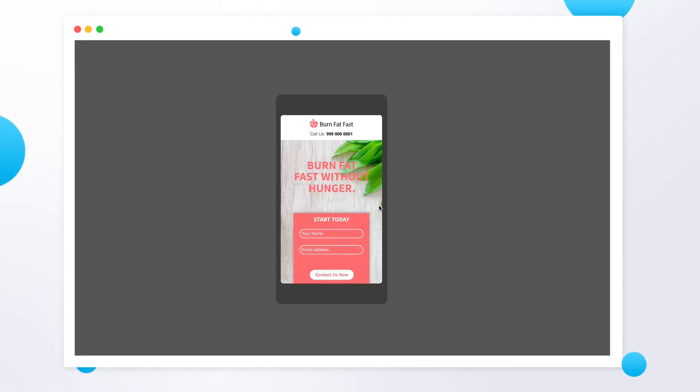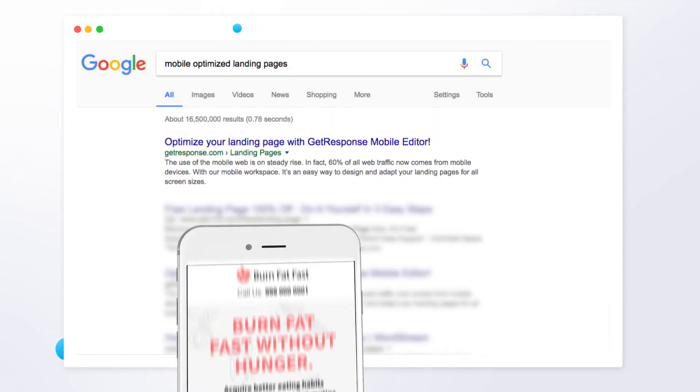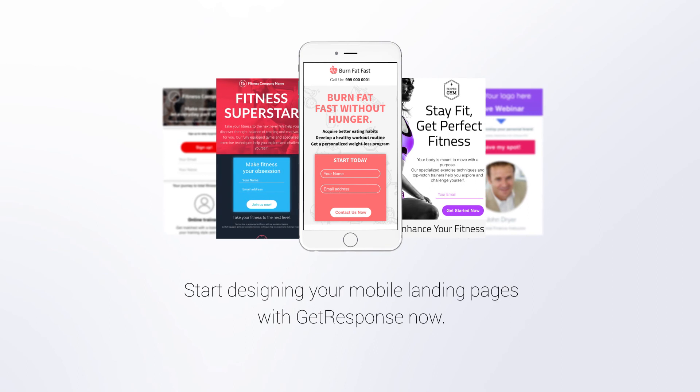But it's not just about what your visitors think. Google loves to rank mobile optimized pages higher in the search results. So are you ready to generate more mobile conversions? Start designing your mobile landing pages with GetResponse now.